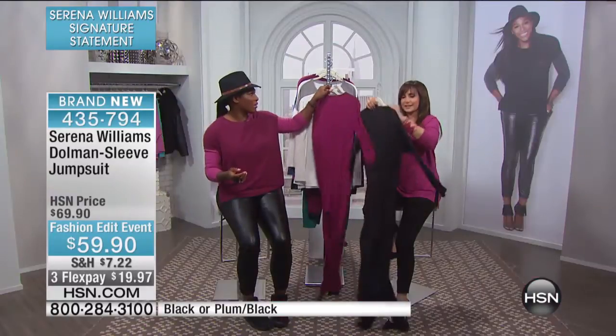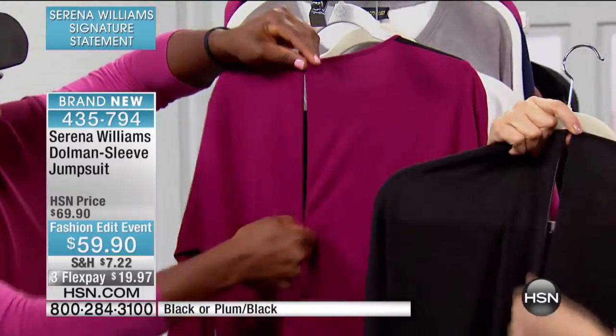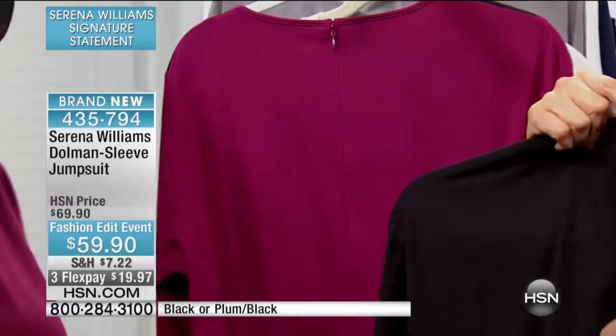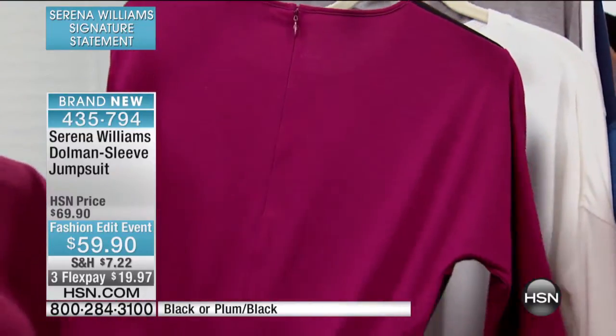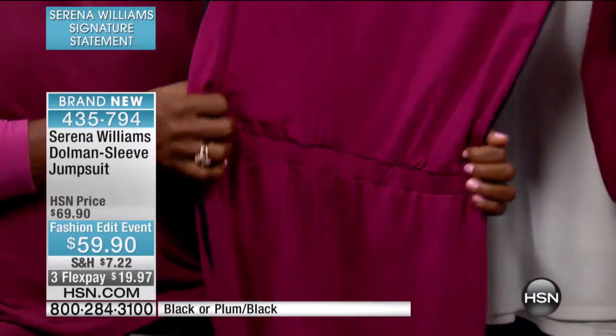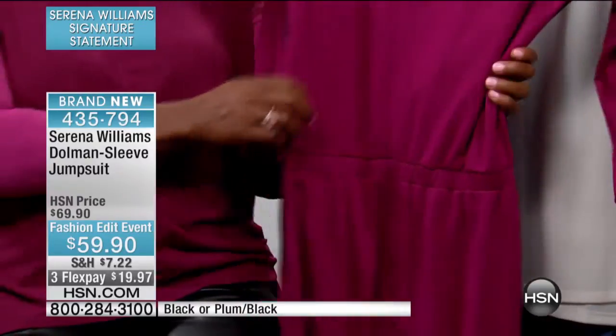It has a zipper in the back — let's talk about the details. In the back it has a functioning zipper so it's easier to get into. It also has an elastic band so it's going to cinch your waist and make you feel really great. Look at all that stretch — it almost doubles with that elastic band, which is really cool.